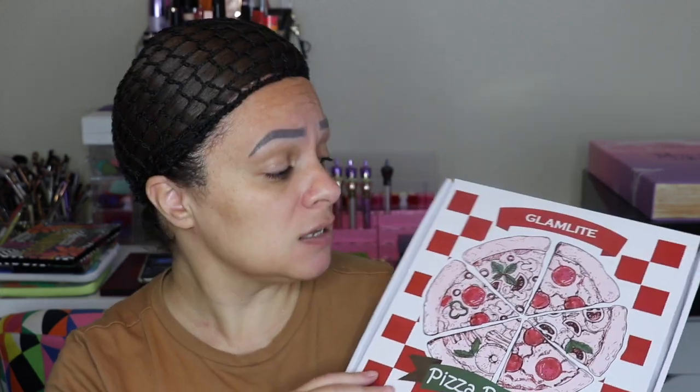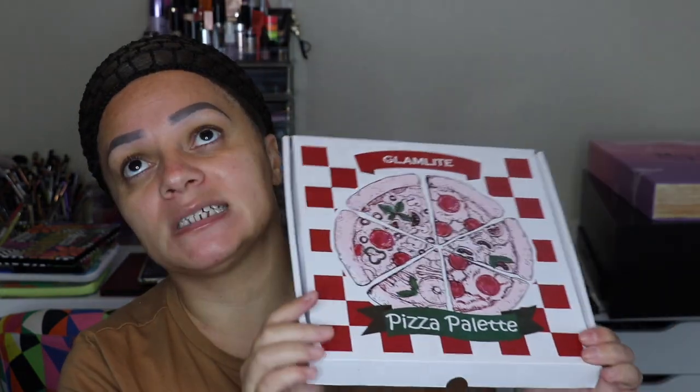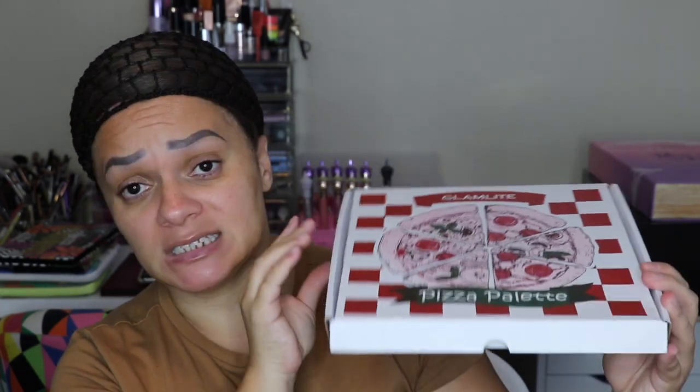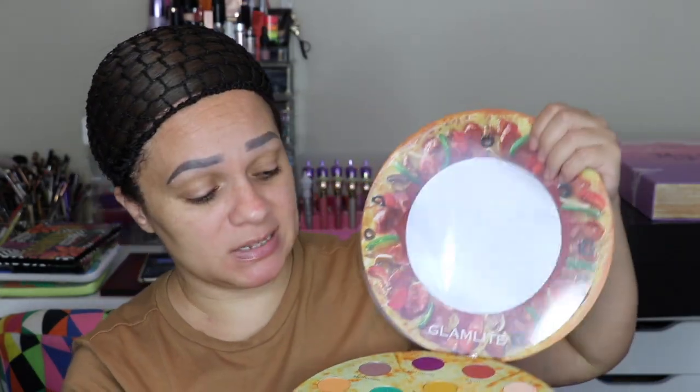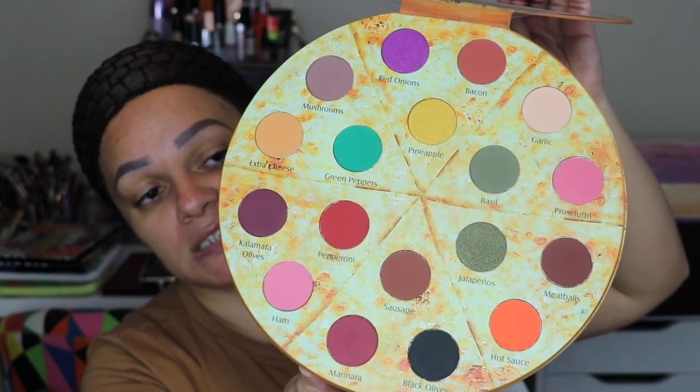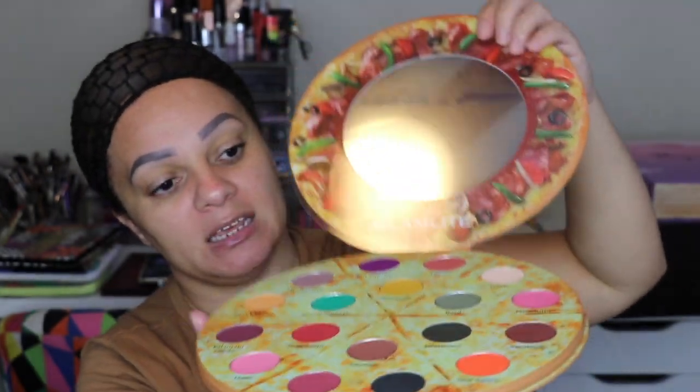This is an indie brand — you know I'm always for supporting indie brands, especially small ones. Glam Light in particular — I think this is one of the first palettes she came out with. She's a Latina and of course I was going to support my fellow Latina. This is the Pizza palette — I'm obsessed. Look at how freaking cute this is — it's literally like a pizza delivery box, and the palette inside looks like an actual pizza. If you want to see a review, let me know.